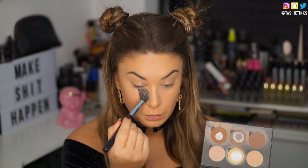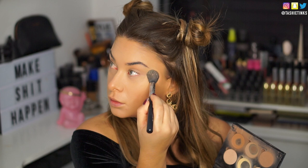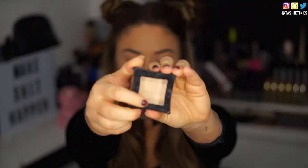Moving on to setting that, I'm taking my Anastasia contour kit — really beaten up, as you can see, definitely a well-loved palette. I'm taking the banana shade and using it to set everywhere we've applied the concealer: underneath the eyes, the eyelids, the chin, and a bit on the forehead and nose area.